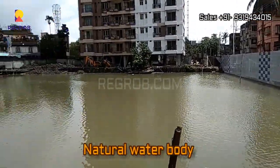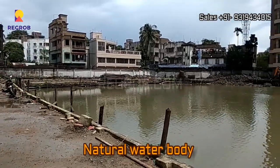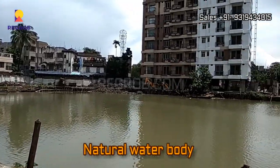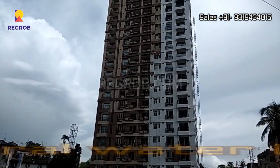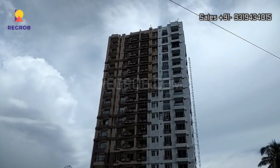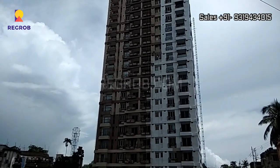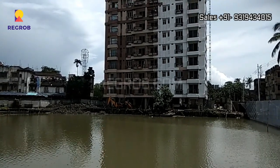Now here you can take a view of the natural water body. There are two blocks in this project and in between them is this natural water body which you can see right now.